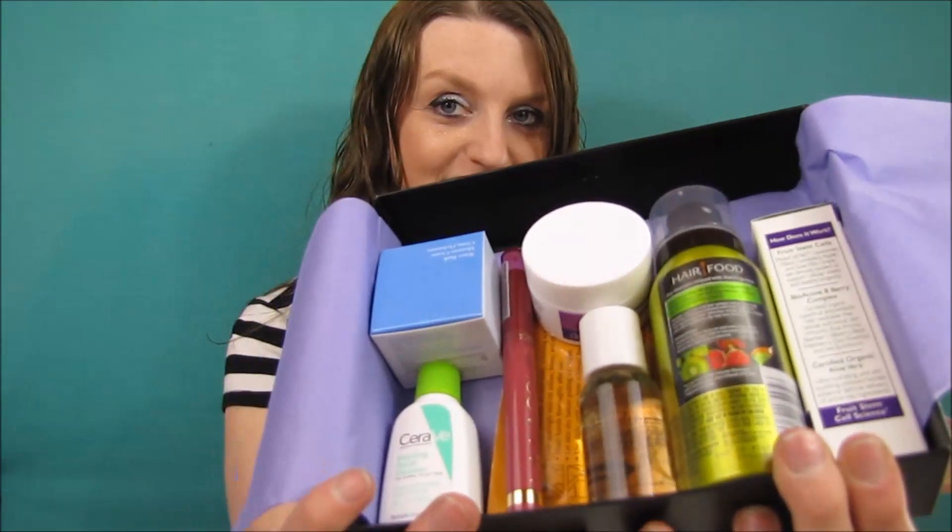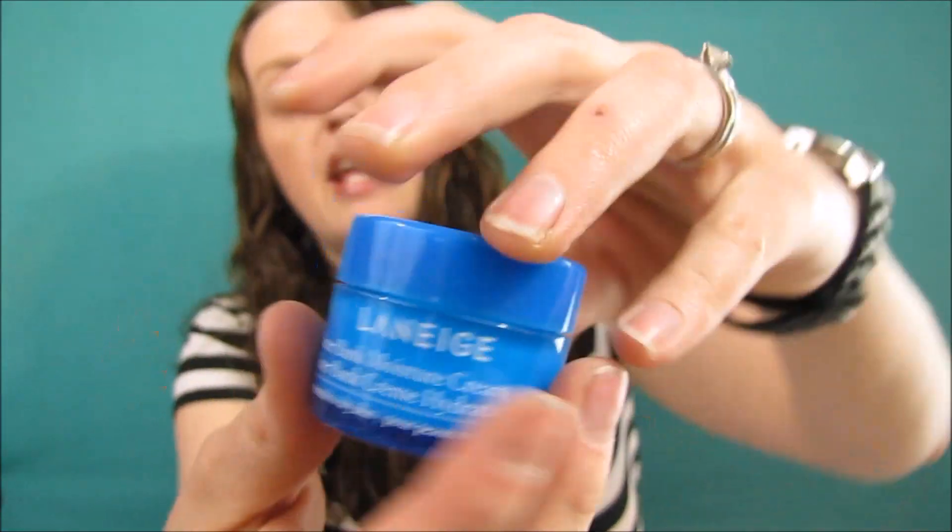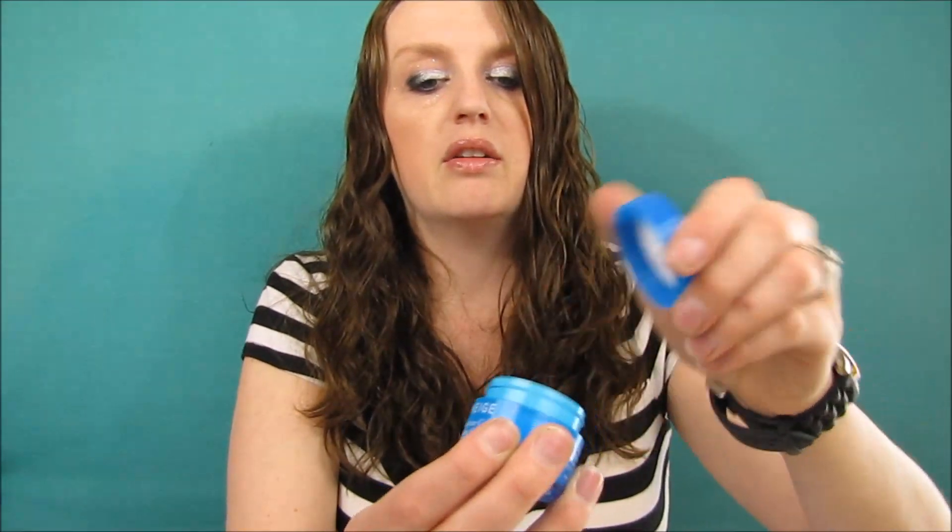I love this purple color tissue — it's my favorite! The first item I see is the L'Alange water bank moisture cream. It's just a clear or white little cream with a nice smell — basically just a moisturizer that probably makes your hands nice and soft. It feels really soft!